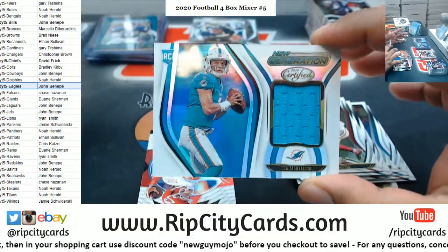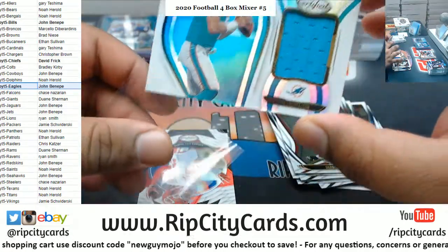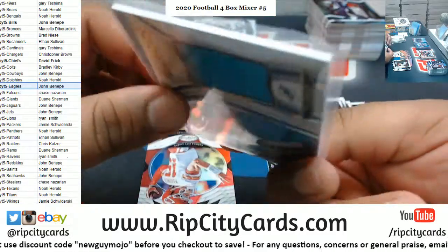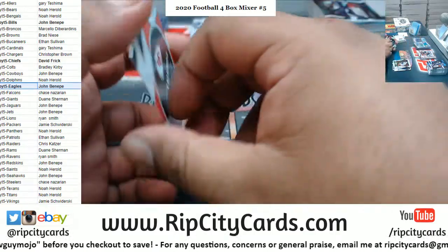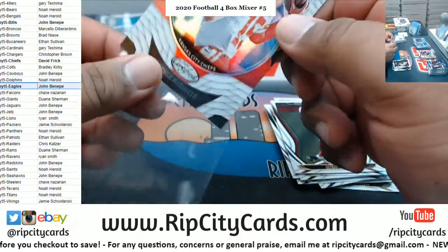Oh man, I don't want to say anything until I turn that over — but there's a relic for Tua, man, for the Dolphins, oh boy! Mahomes, Chiefs insert.